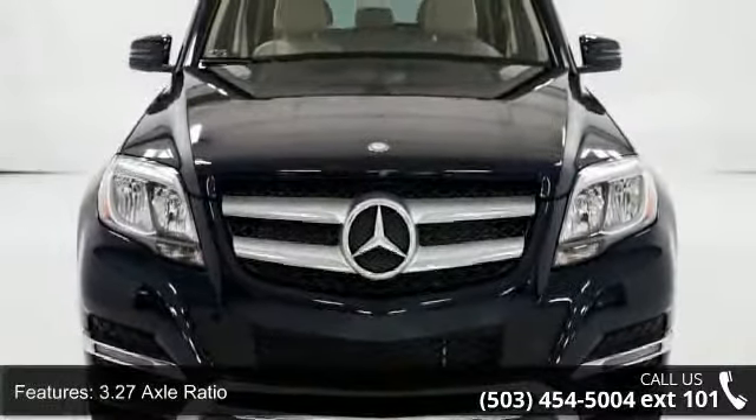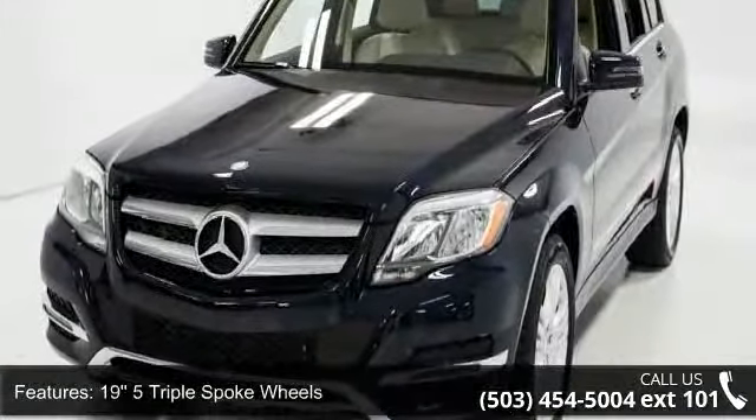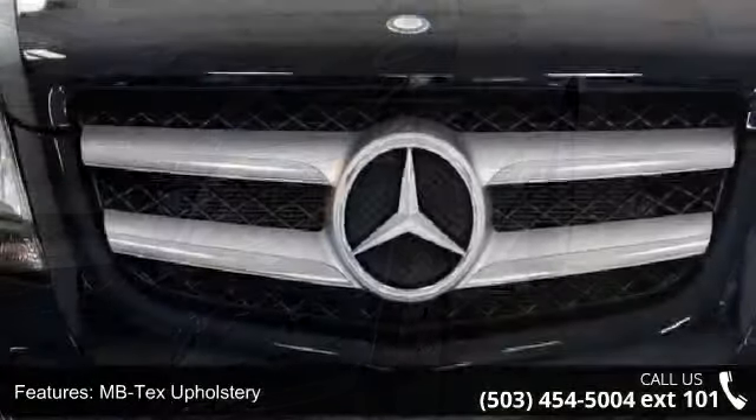Some of the top features included with this vehicle are 3.27 axle ratio, 19.5 triple spoke wheels, MBTEC's upholstery, heated front seats, premium one package, and multimedia package.